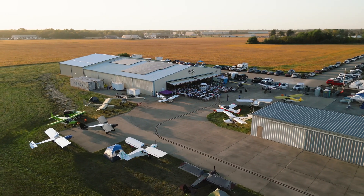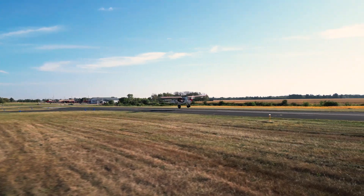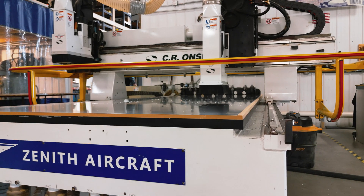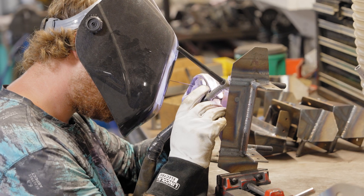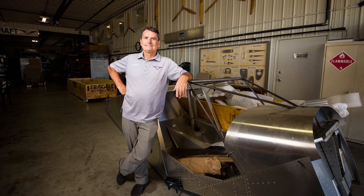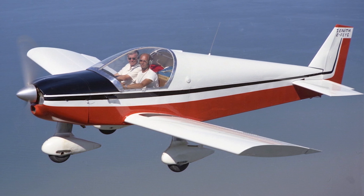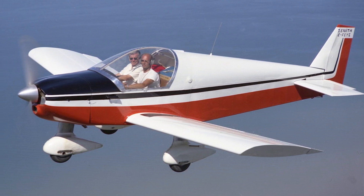This is Zenith Aircraft, an American company centered around the freedom of experimental aviation. Zenith has been producing high-quality aircraft kits since 1992. Founded by Sebastian Heinz, son of legendary designer Chris Heinz, their business is built around Chris's unique and capable airframe designs.